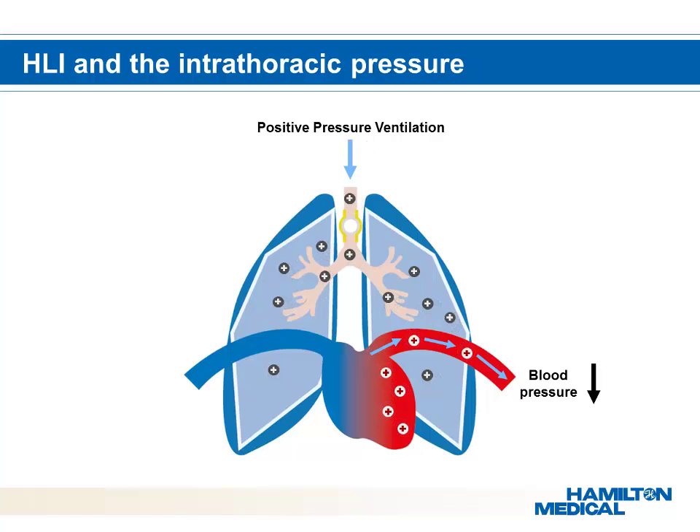With Intellivant ASV, the changes in intrathoracic pressure and the effects on hemodynamics are monitored. This makes ventilation safer and provides better knowledge about the patient's hemodynamic performance.